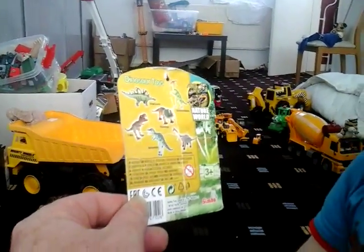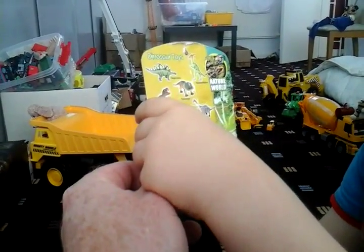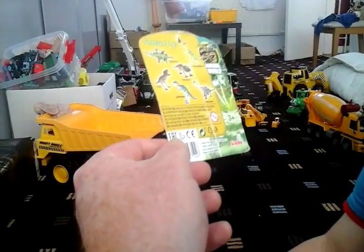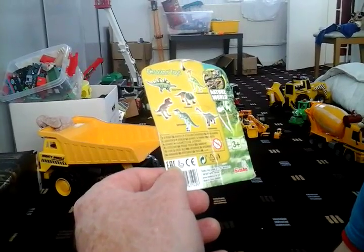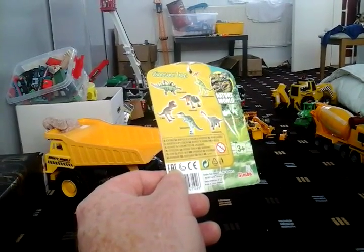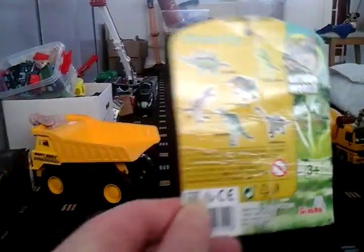So when you first got your dinosaur, this was with the dinosaur, is that correct? Yes. And you've kept it all this time? Yes. That's a very good idea because when you keep things like this, you can always come back and find out something, can't you? Like if you didn't know what a Spinosaurus was, you could have a look at your picture and there it is — Spinosaurus.